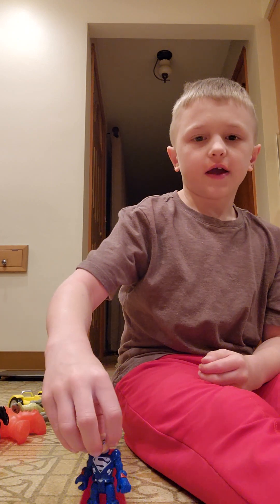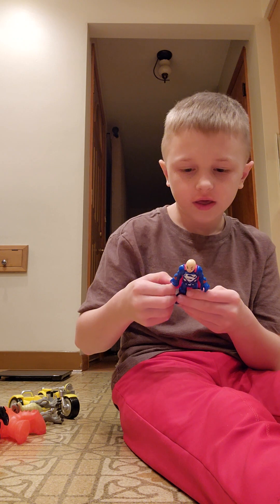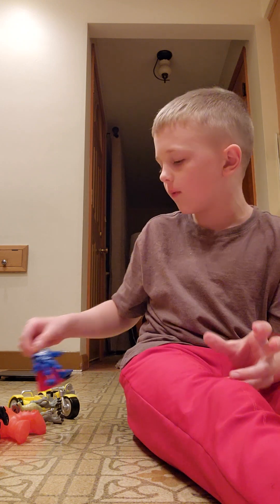And I have this guy. I like him because he has the cake. And he's one of my favorite toys.